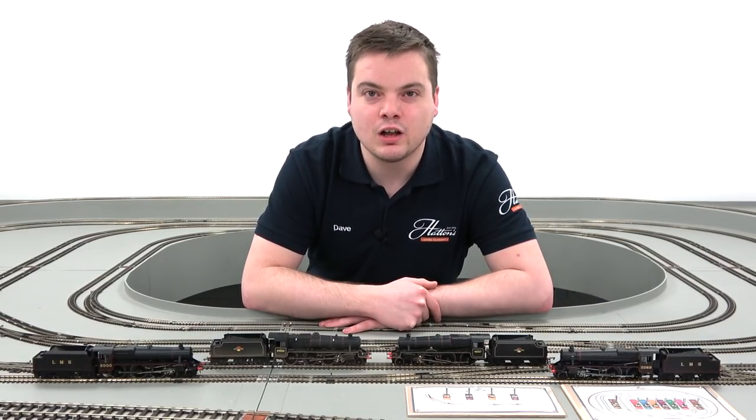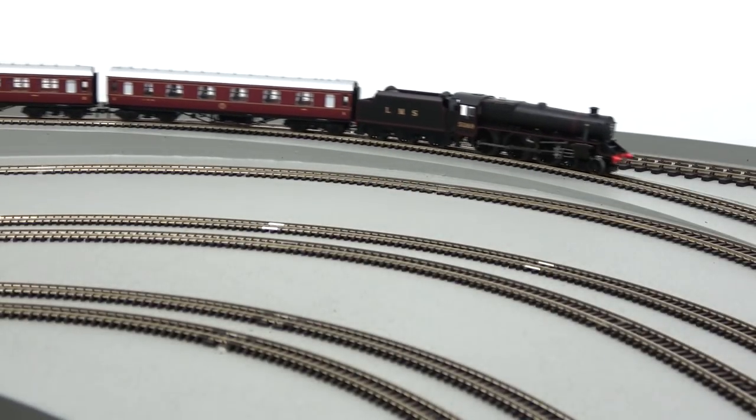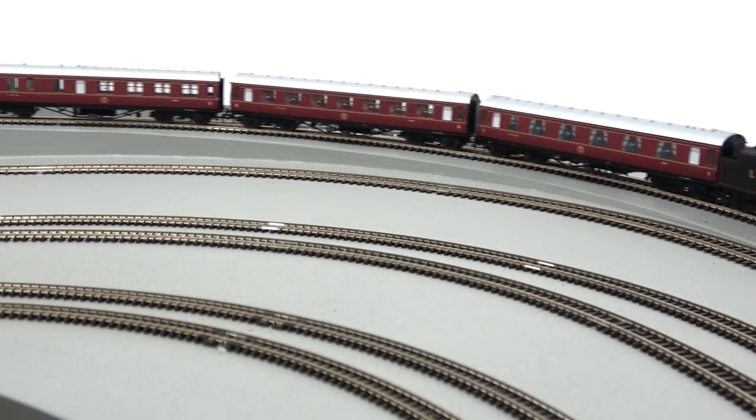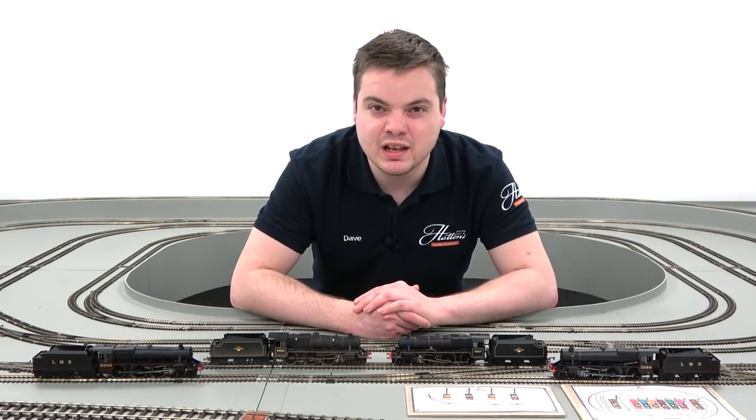The Black 5 has a reputation for being a versatile loco and the model is no different, with a strong 5-pole motor capable of handling any rake on any layout. Current models are 8-pin digital ready with space for a large speaker for digital sound, allowing you to replicate the familiar Stanier exhaust beat on your layout.